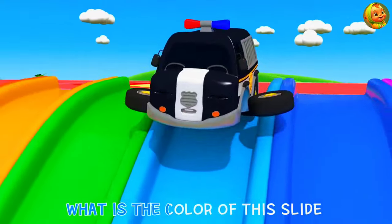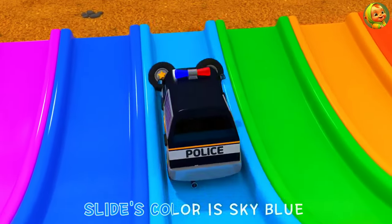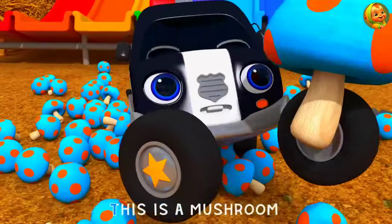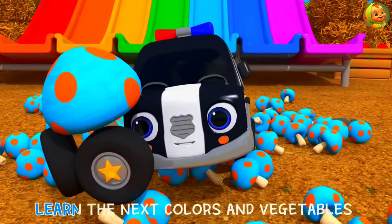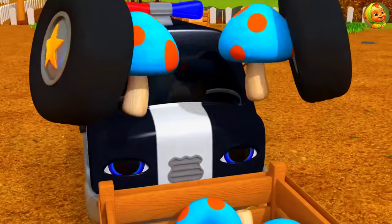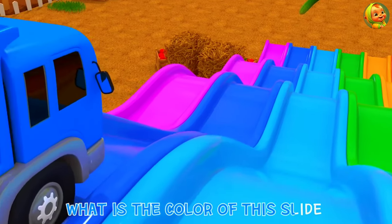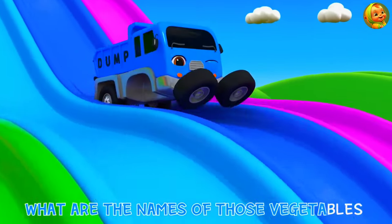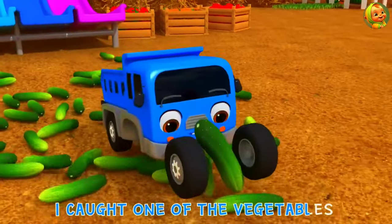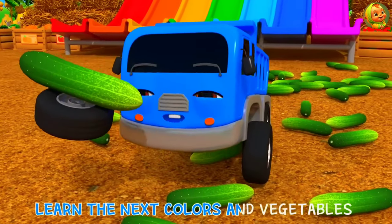What is the color of this slide? What are the names of those vegetables? Slide's color is blue! I caught one of the vegetables! This is a cucumber! Learn the next colors and vegetables!